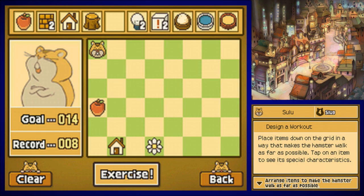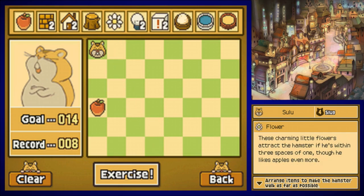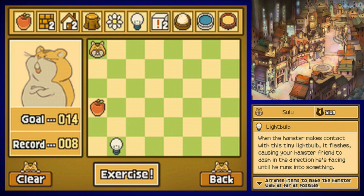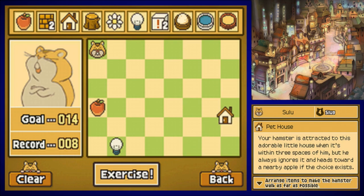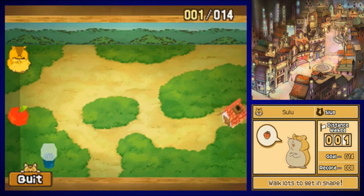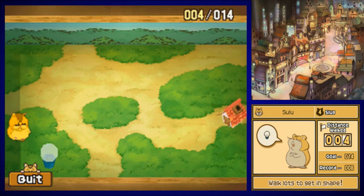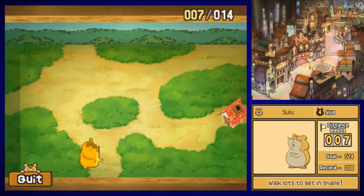For the 14-step workout, the apple can stay in the same place. Get rid of the house and the flower though, get the light bulb right here and put the house right here. The thing you're supposed to do is get him to walk a certain amount of steps — the different toys make him walk certain amounts and have certain different effects on him.